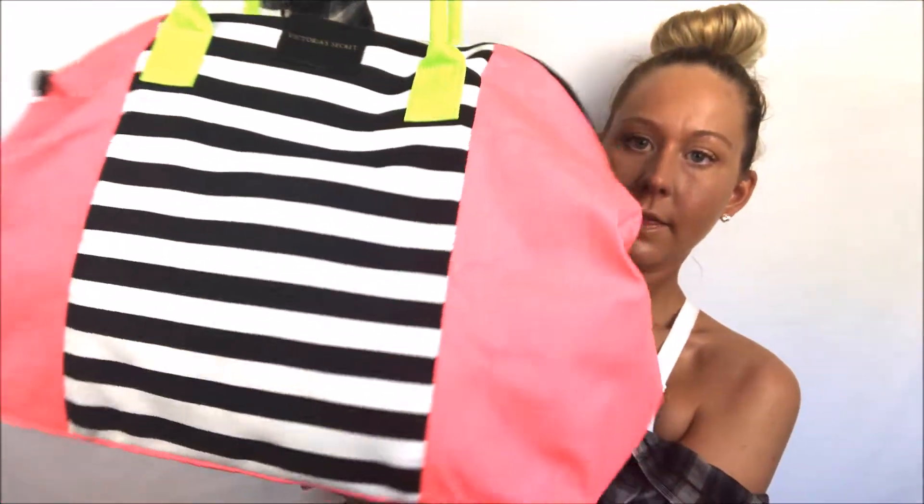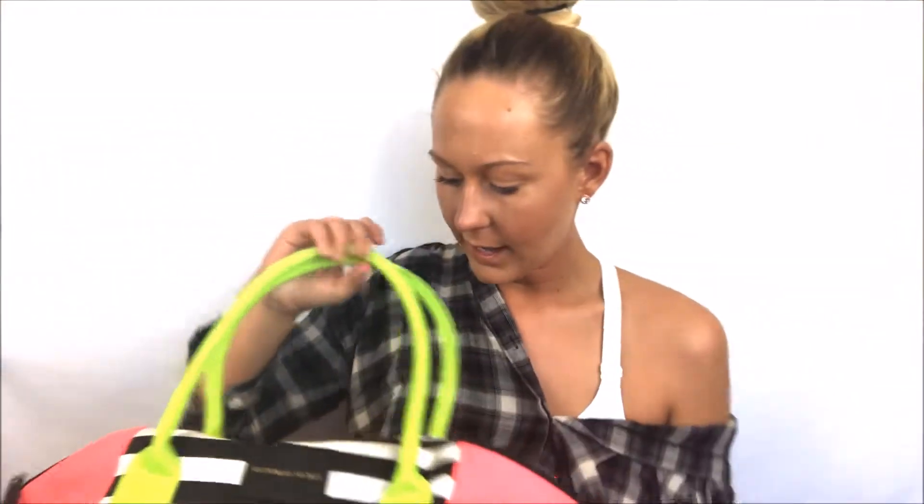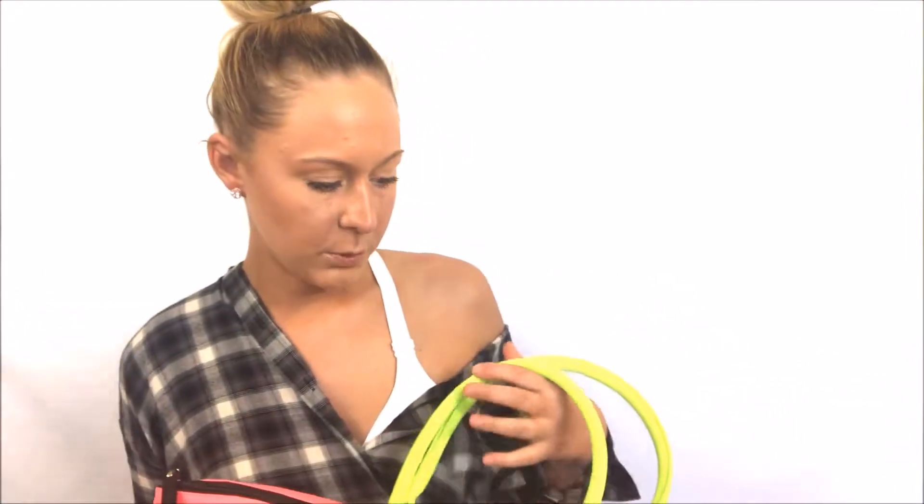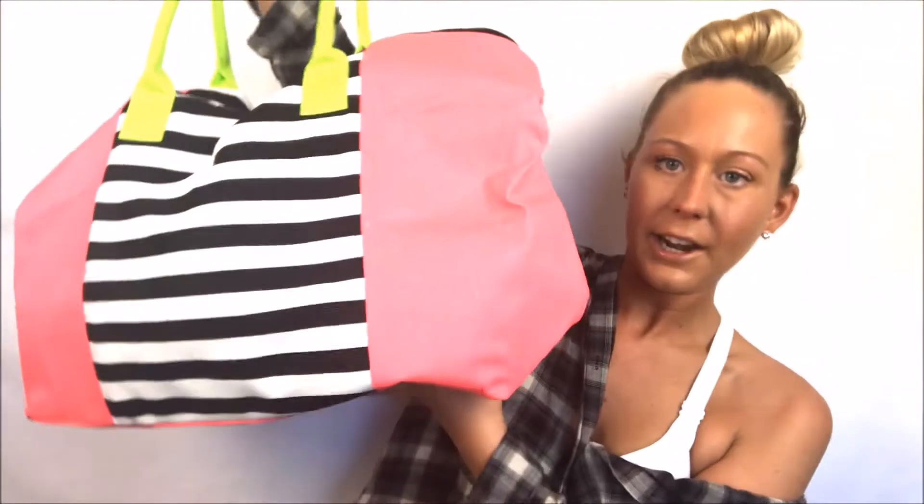So this is my travel bag — neon pink and yellow with black and white stripes. This is from Victoria's Secret; it was one of their 'spend $85 and get a free tote' deals, so this was free. This is my carry-on bag and it is actually pretty big. It's currently packed for my vacation to Punta Cana next week, so it's geared towards a beach trip — the contents will vary depending on the destination.